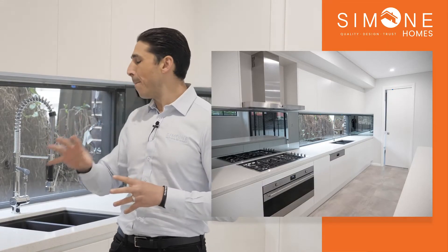Alright guys, we're here on site today and it is handover day and we are so excited. I want to give you guys an inside look of this amazing kitchen layout and some design features we've utilized in it. So first things first, I want to bring your attention to this amazing large bench space.